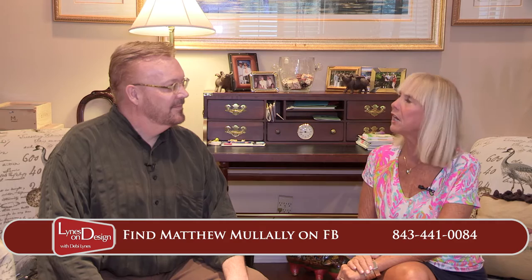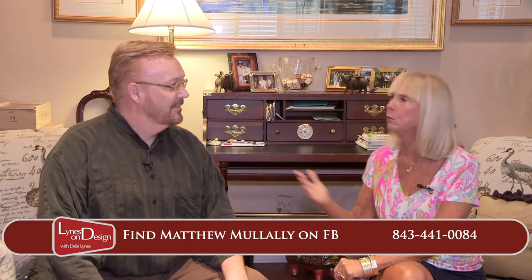Hi and welcome to Lions on Design. I'm Debbie Lyons. I'm here today with Matthew Mullally. Thank you for joining us. We all like to be the center of attention sometimes, and I think even our homes have areas that really like to be the focal point and center of attention. We thought it would be fun, Matthew, to talk to you today because you are an extraordinarily talented artist.